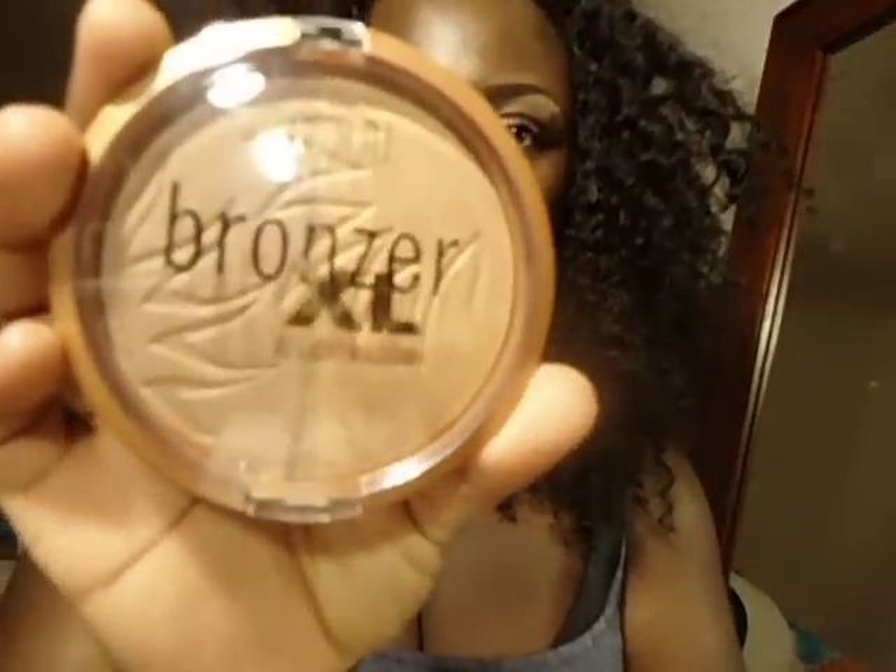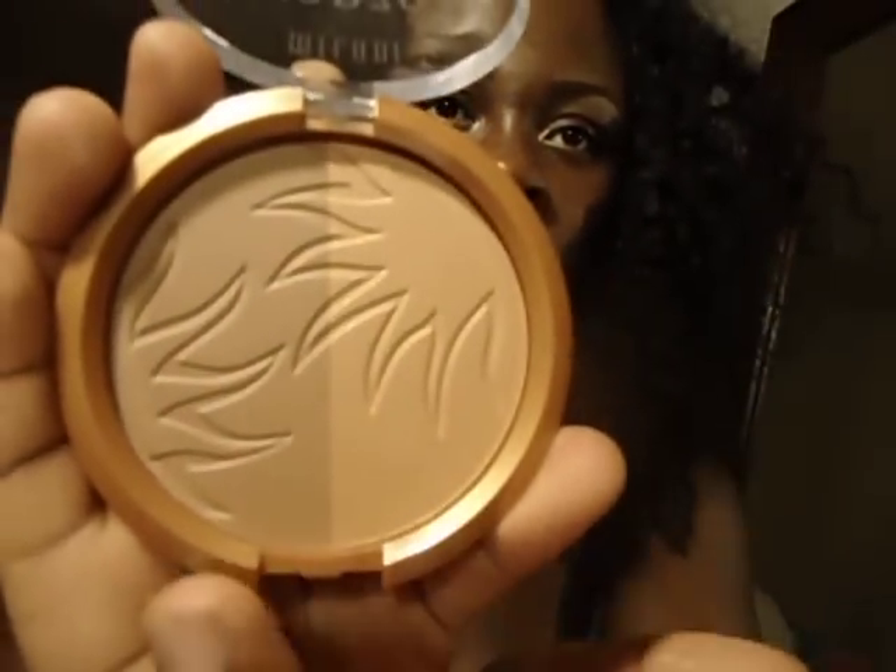I also got the Milani All Over Glow Bronzer XL — looks like this. You can use that as a highlight and as a contour color. So those are my face, lippies, and eye products.